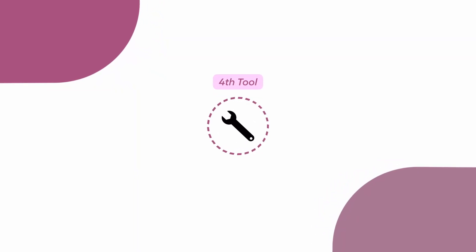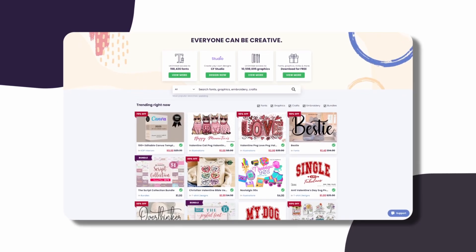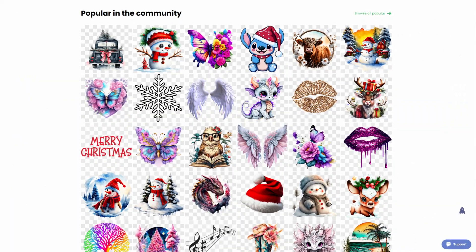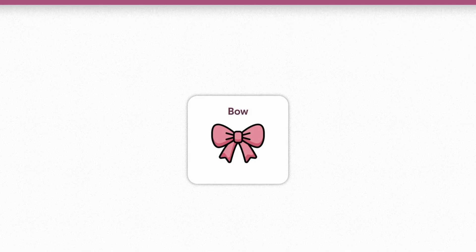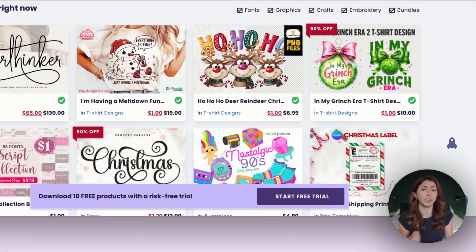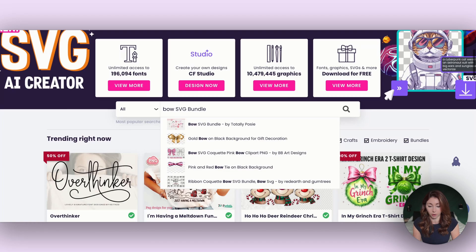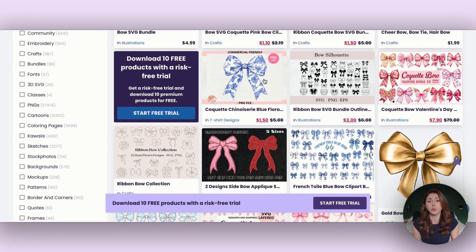The next tool I highly recommend is Creative Fabrica. Creative Fabrica is a library of thousands of print-on-demand assets you can use for commercial use in your designs, including vectors, PNGs, JPEGs, and what I use it most for: fonts and mock-ups. For example, if I need a bow but Kittle doesn't have that element and I can't create it with their AI — though Kittle's AI is fantastic — I can just go into Creative Fabrica, type 'bow,' and get so many different options to use in my design.